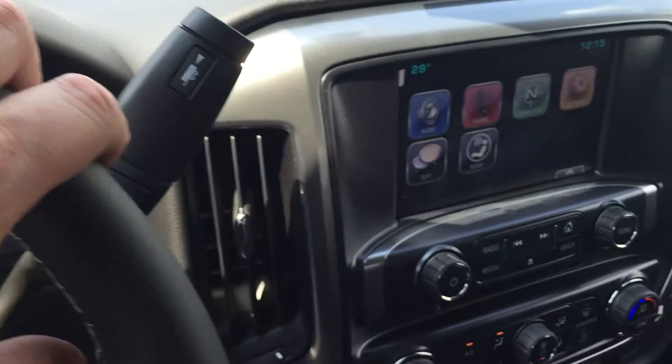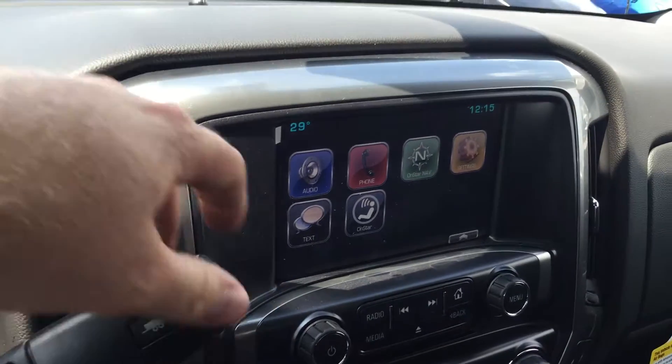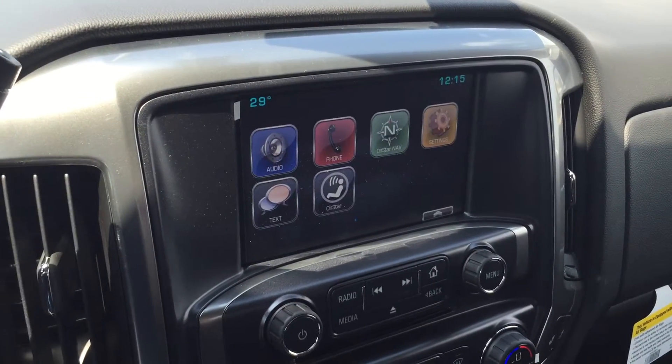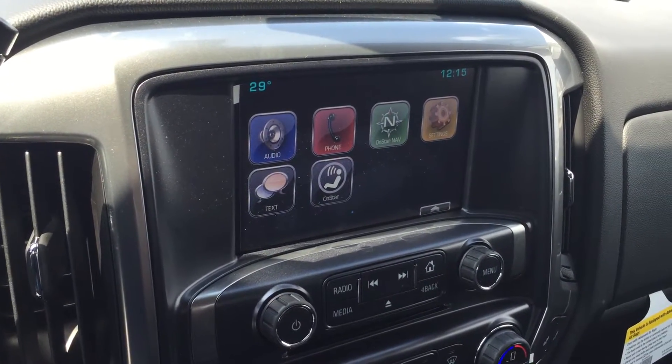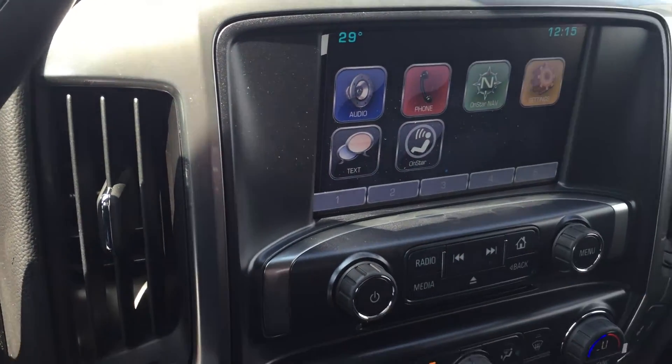Tow haul mode on the display. And this awesome 8-inch color touchscreen with the time and the temperature. Put the vehicle in reverse — rear-view color camera. It's going to make backing up a lot more safe and easy, particularly if you're attaching a trailer. Audio phone, OnStar navigation settings, texting, your regular OnStar features — and just with the touch of a button, you can get your memory preset bank.